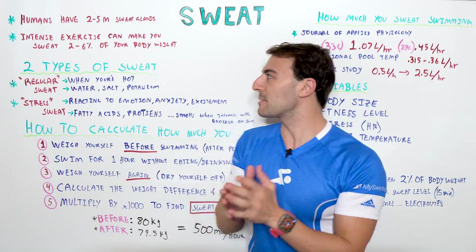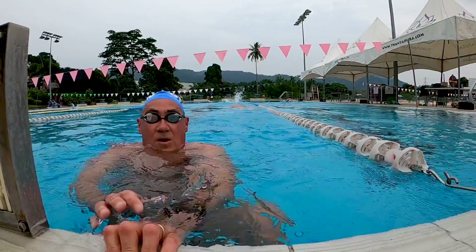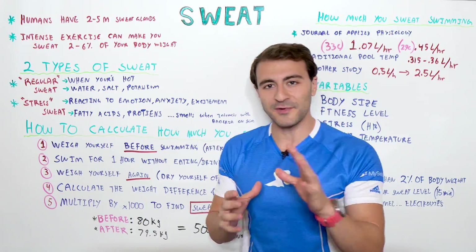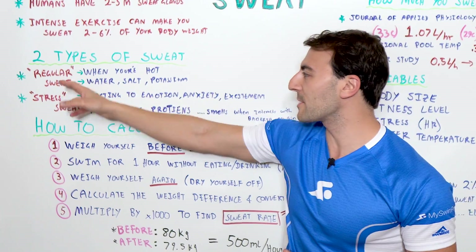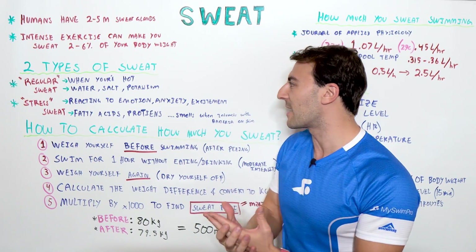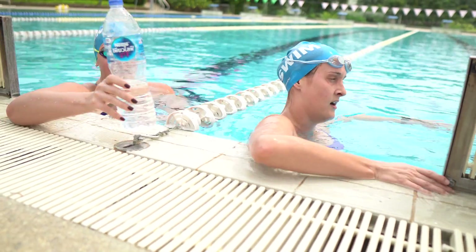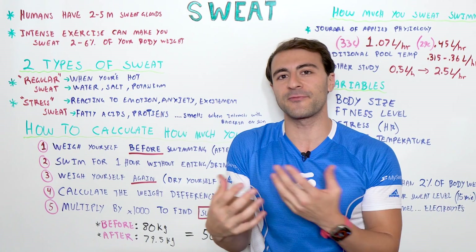The human body has anywhere from two to five million sweat glands, and the reason that we sweat is to regulate our body's temperature. We get hot and we start sweating. There are actually two different kinds of sweat. Regular sweat is when your body's hot and you're exercising — your body is excreting water, salt, and potassium.